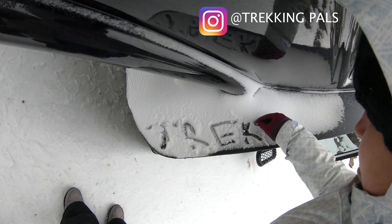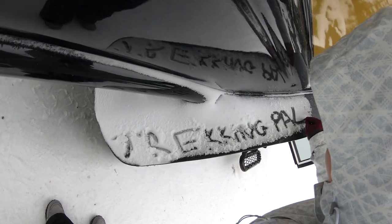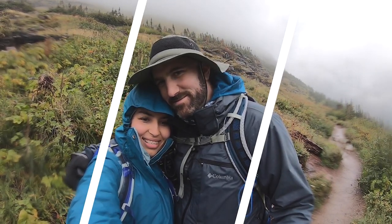What's up guys, welcome to the channel! If you're new here, we're trekking pals Habiba and Alex. We're amateur hikers and backpackers and we create video content every Tuesday.